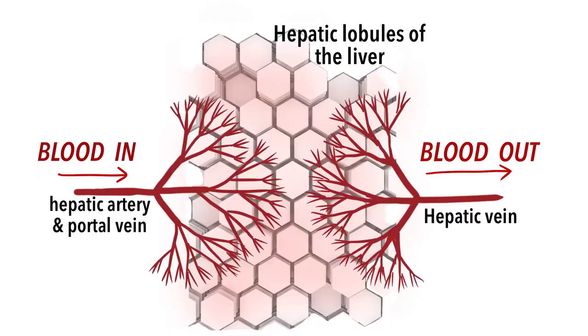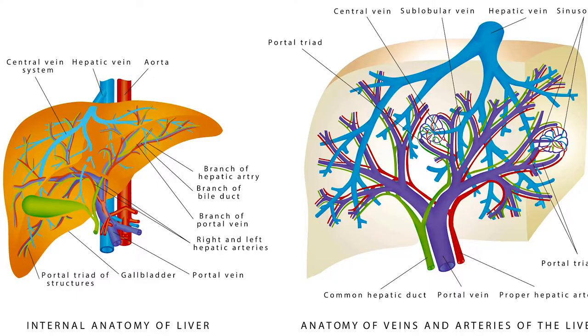Your liver receives blood from the hepatic artery, which carries oxygen from the lungs, and also from the portal vein, which carries deoxygenated blood directly from the gut.